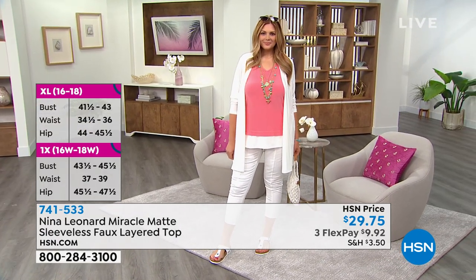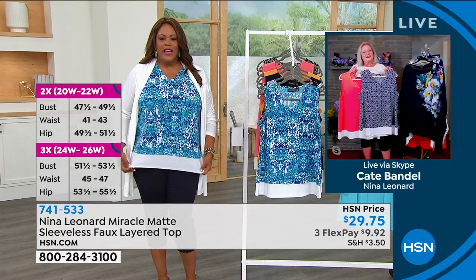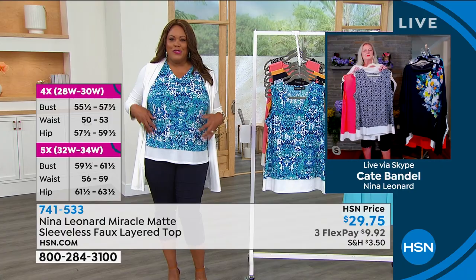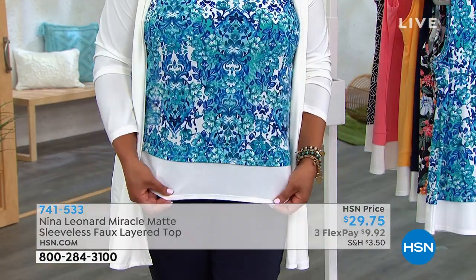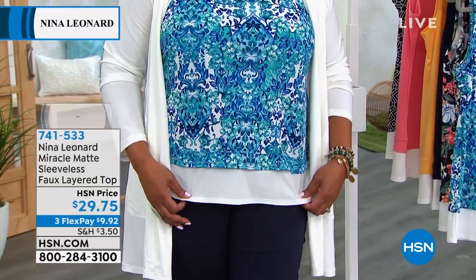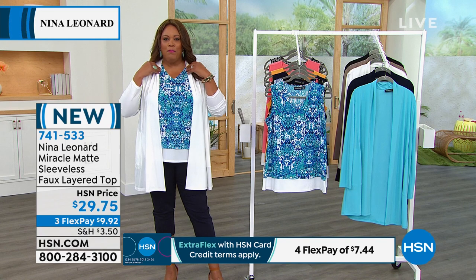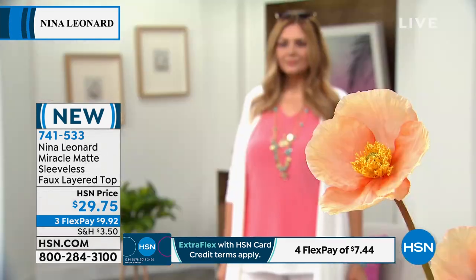Debbie has it in the 1X — it's nice and not clinging anywhere. The print camouflages any lumps and bumps. With the little bit of white peeking out covering the V, you have that coverage. Add the cute little ivory cardigan and it sets the whole outfit off. The V-neck is personally one of the most flattering necklines, especially if you're heavier on top — it makes you look slimmer.